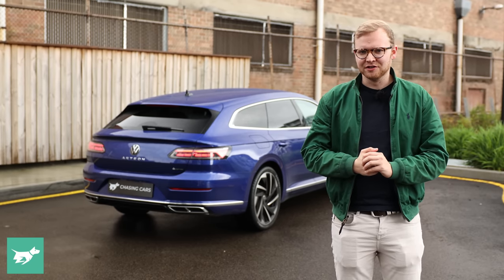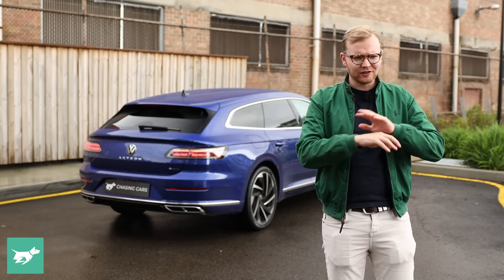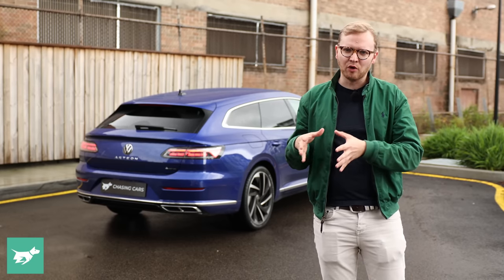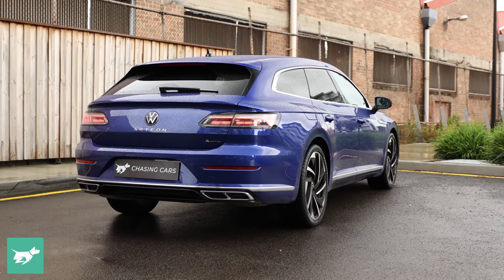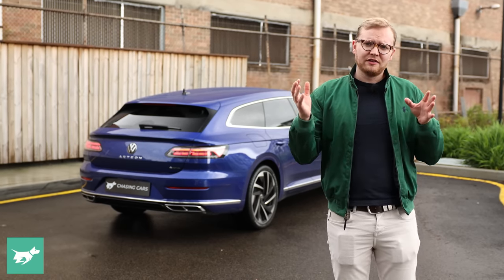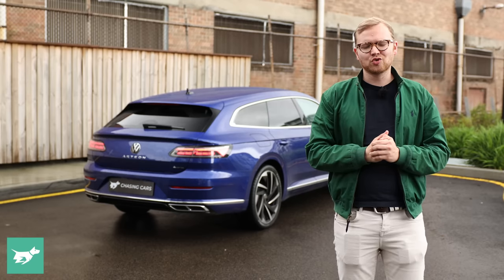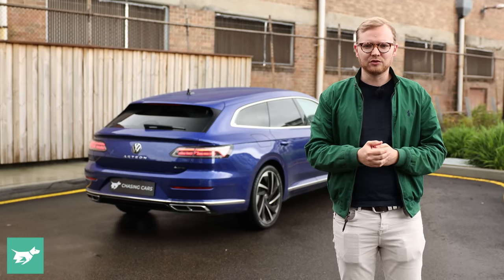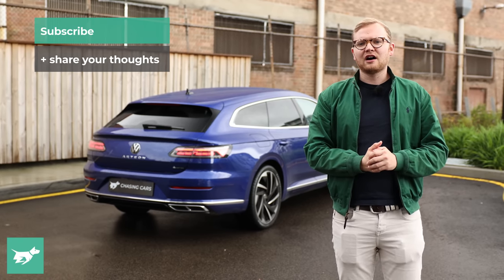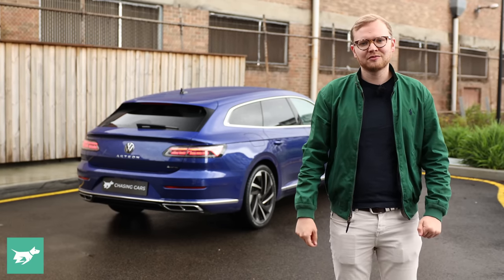So that's the new Volkswagen Arteon Shooting Brake in 206 TSI R-Line form. It's just so satisfying — like virtually any big Volkswagen, this car punches above its actual price to feel like something even more expensive. It's not the cheapest option on the block, but the degree of engineering in this vehicle feels so high: the engine and gearbox work together really well, the updated adaptive dampers are superb, and the handling is really good. This is the kind of car you can own for a long time and just enjoy driving every single day. I would have one, and I think that's quite a good endorsement. Let me know your thoughts down below — and as always, thank you for watching Chasing Cars.